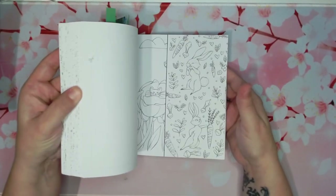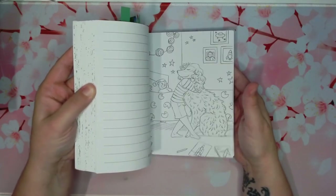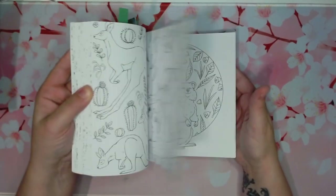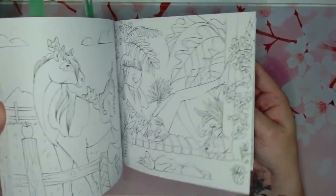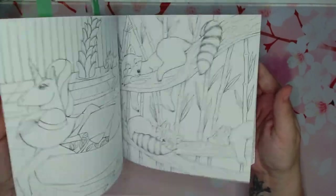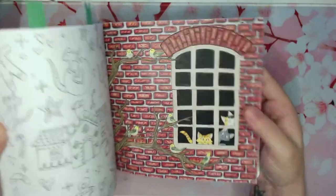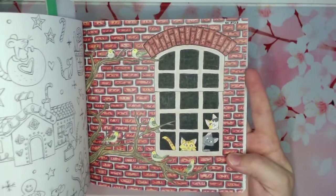It goes through the seasons. I shared this in the fall books to color in fall, because there's so many fun pages in here that you can use for the autumn season. That's the first page I've ever completed in here, but I did that in May.